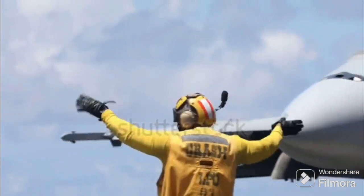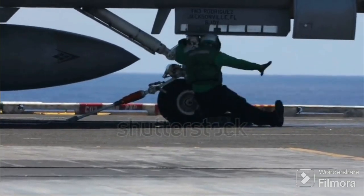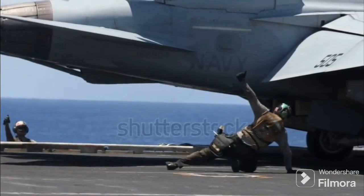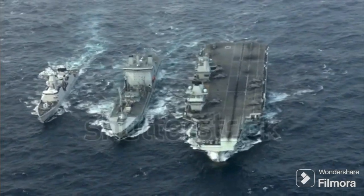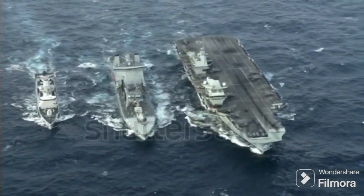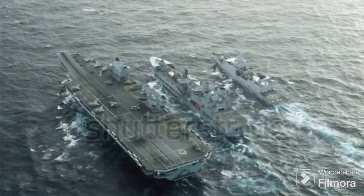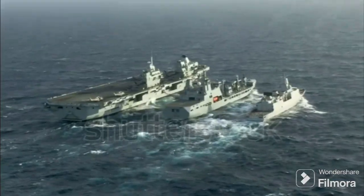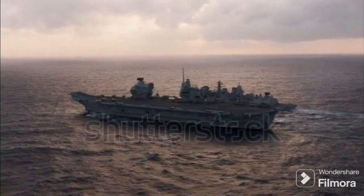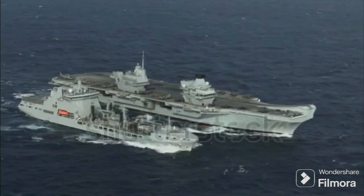So, which is better — conventional or nuclear-powered aircraft carriers? Conventional carriers like the Queen Elizabeth class are faster to build and less expensive initially. They offer flexibility, but require frequent refueling, which can expose them to potential threats. Nuclear-powered carriers, epitomized by the USS Gerald R. Ford, can operate for over 20 years without refueling, presenting a clear advantage in endurance and operational availability. They're faster, can carry more aircraft, and have greater power output. But they come with a hefty price tag — not only in construction, but also decommissioning. Moreover, the potential for nuclear accidents, although rare, is a risk to consider.